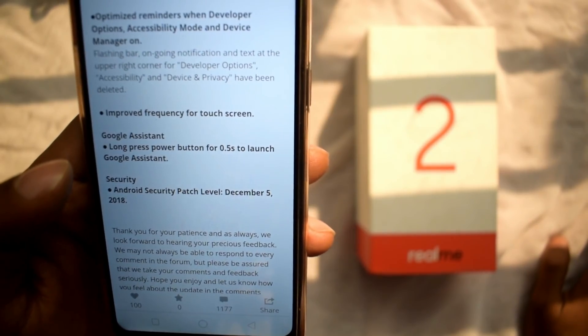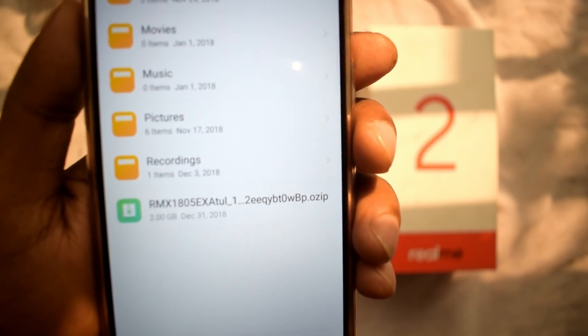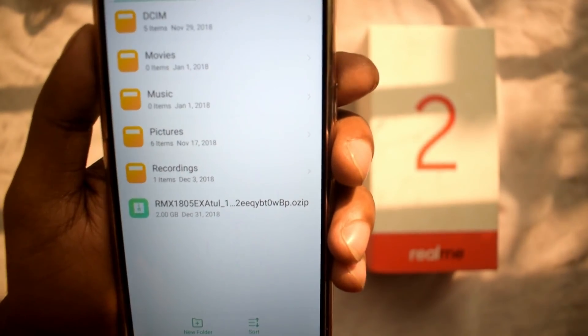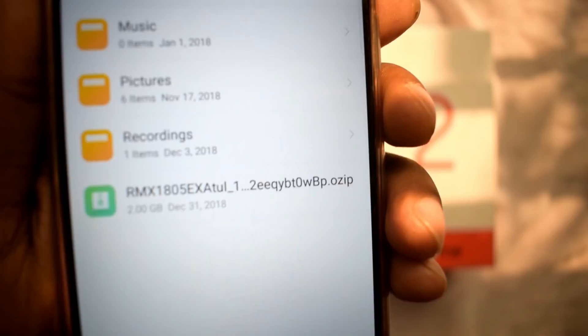We will be able to update the Realme 2 and Realme C1 with the ColorOS 5.2 update.